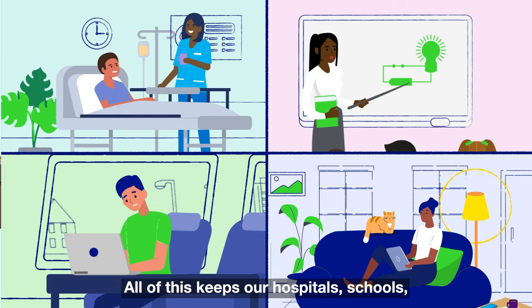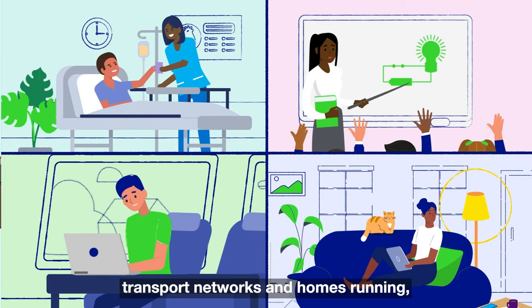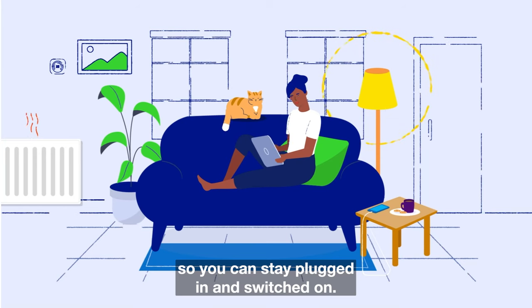All of this keeps our hospitals, schools, transport networks and homes running, so you can stay plugged in and switched on.